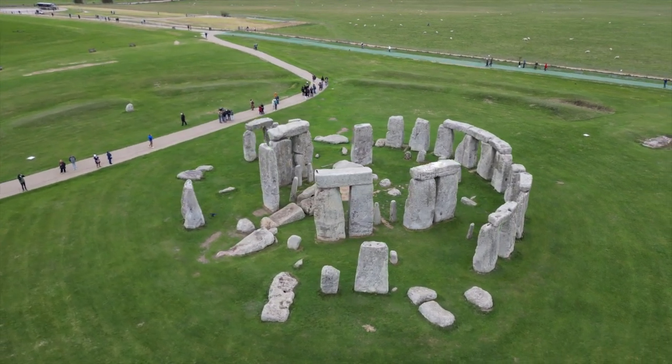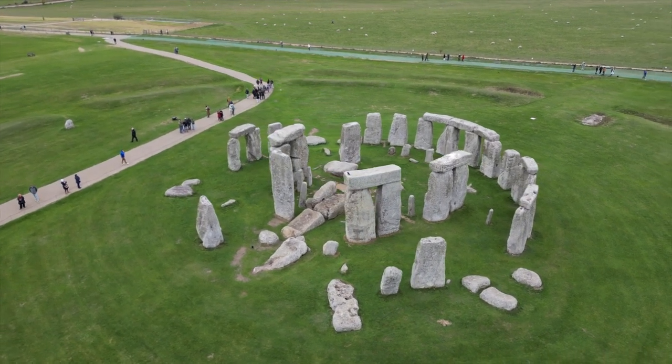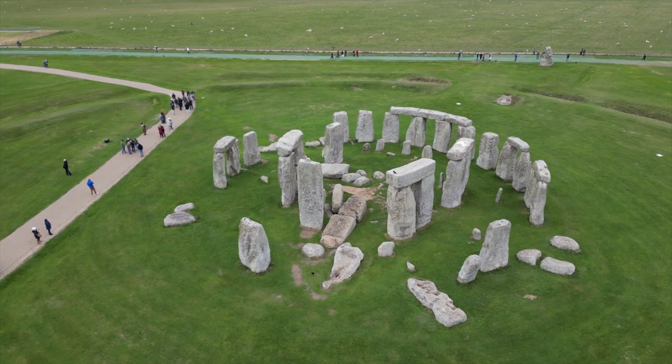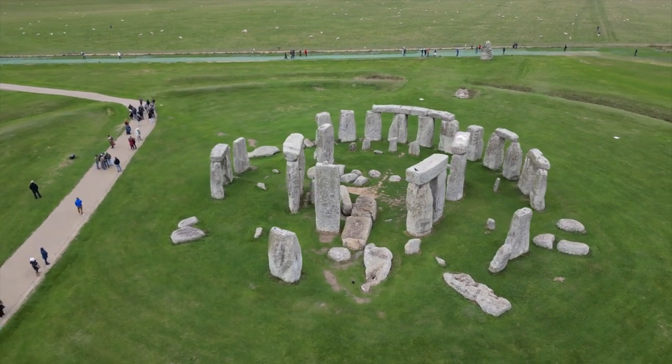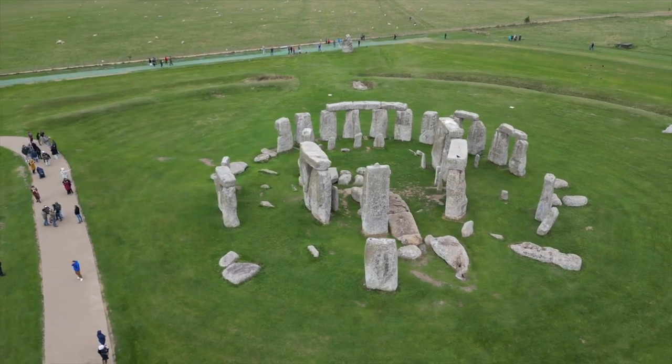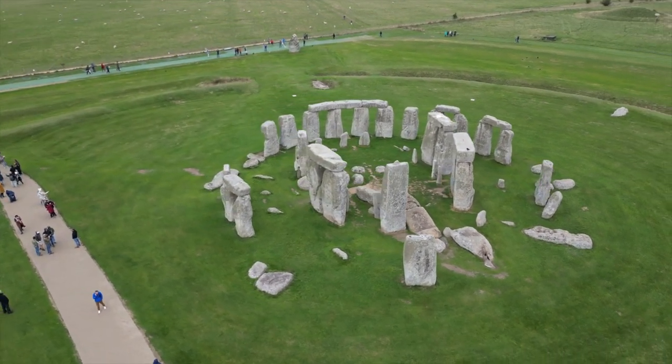The stones are made from sandstone and volcanic rocks known as bluestones and were transported from distant locations, some of them over 400 kilometers away. Stonehenge was built in stages over thousands of years, starting around 5,000 years ago in the Neolithic period.